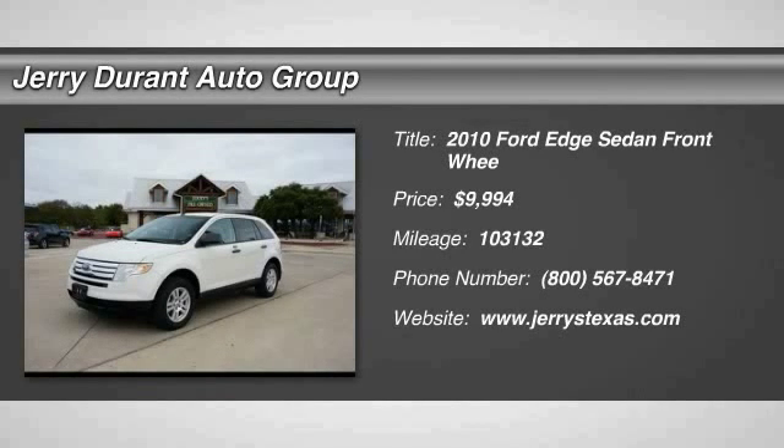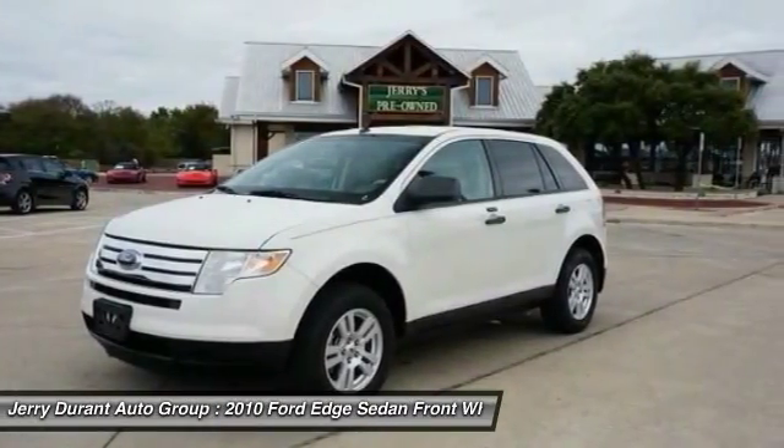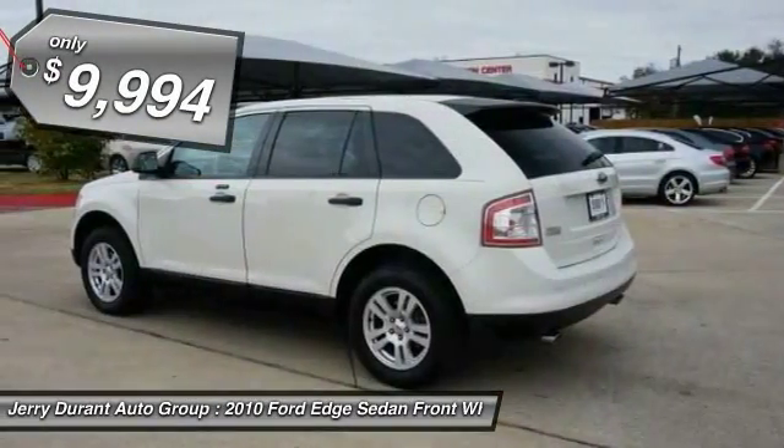2010 Ford Edge — thrills with more power and MPG. Either way, you're in for an exhilarating experience with the Ford Edge, and it's priced below $10,000.